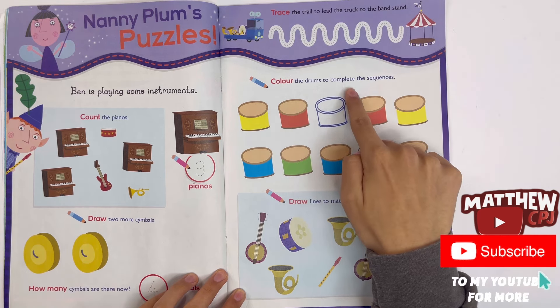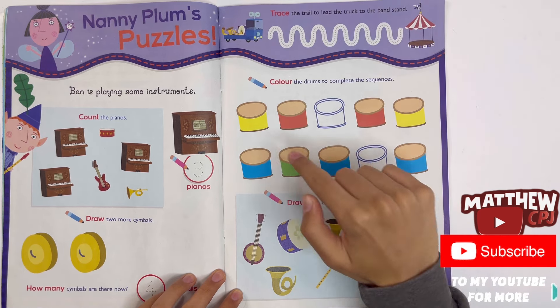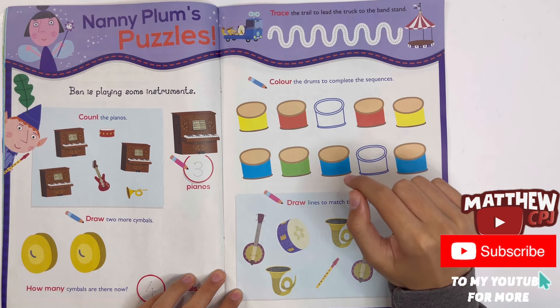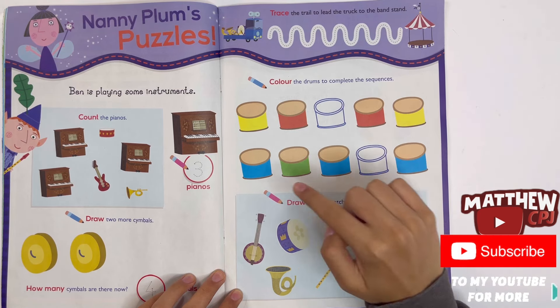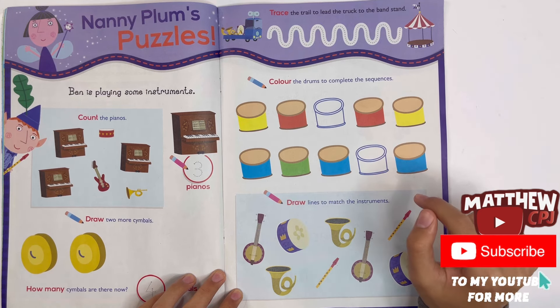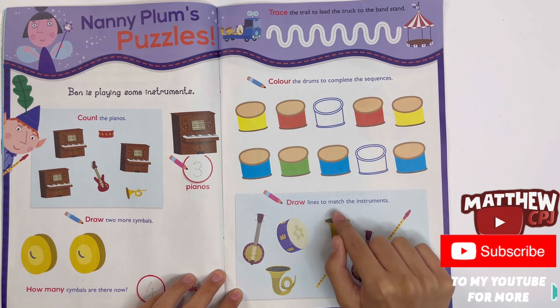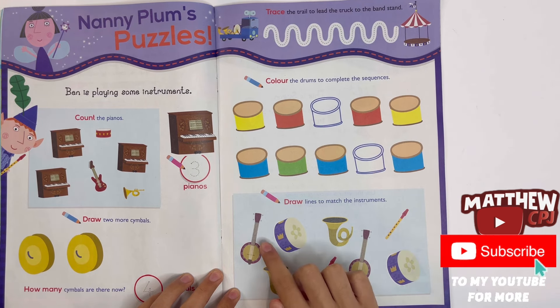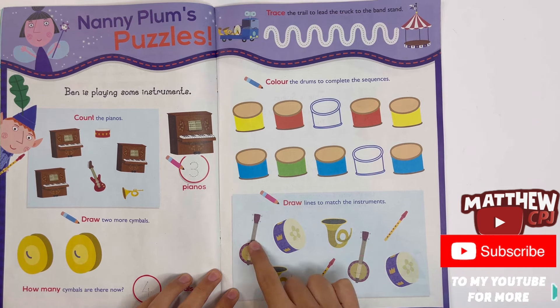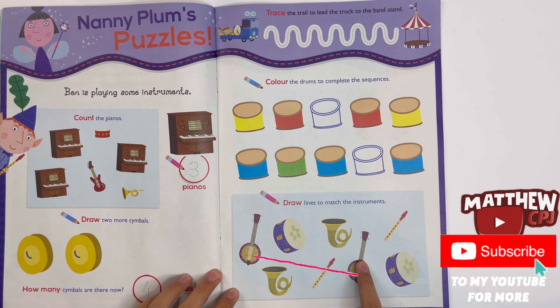Colour the drums to complete the sequences — yellow, red, yellow, red, yellow. Blue, green, blue. Draw lines to match the instruments — two drums, two banjos, two tubas, and two recorders.